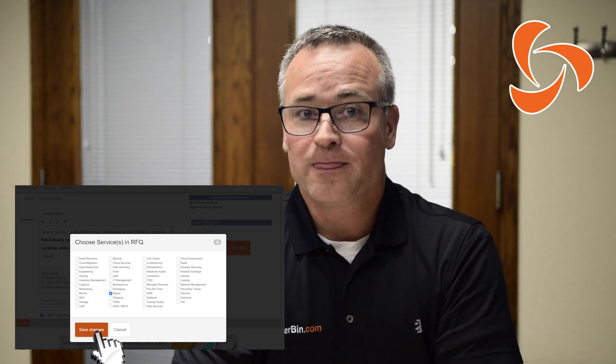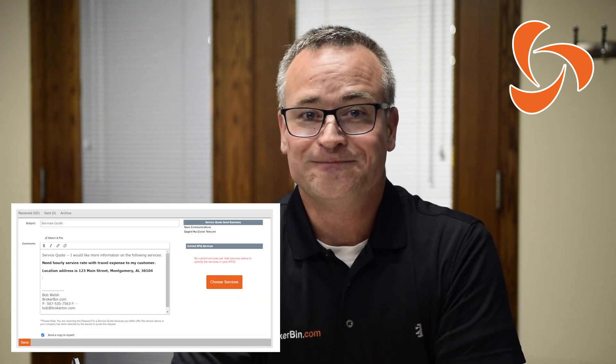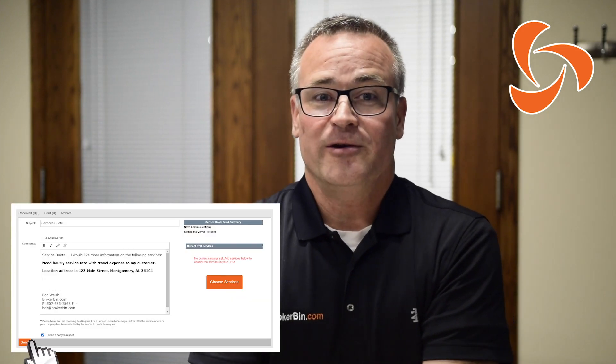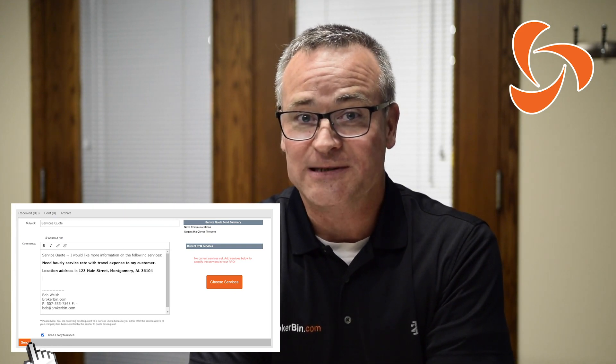When you're done, click Save Changes and then send your request for quotation. And that's all there is — just one more tool that you can use to develop relationships on Broker Bin.